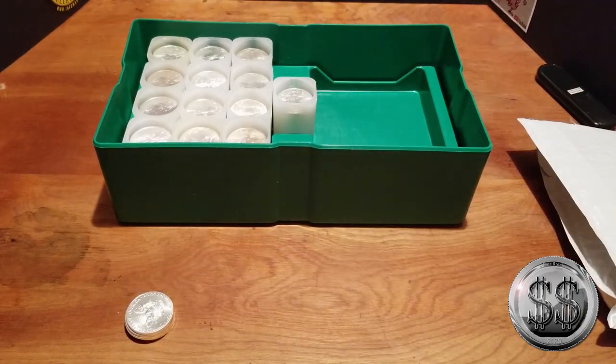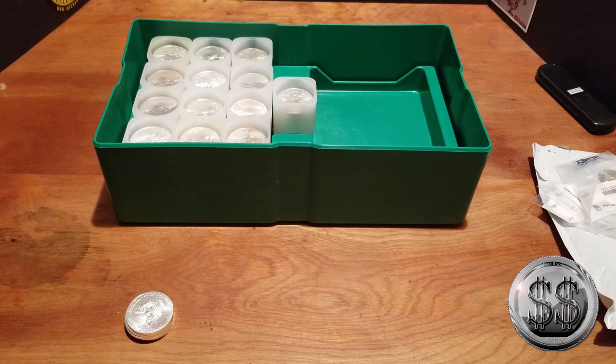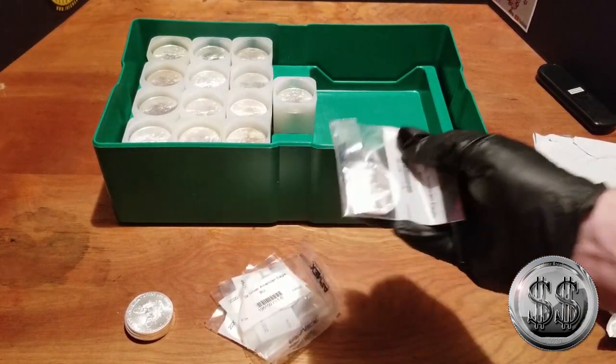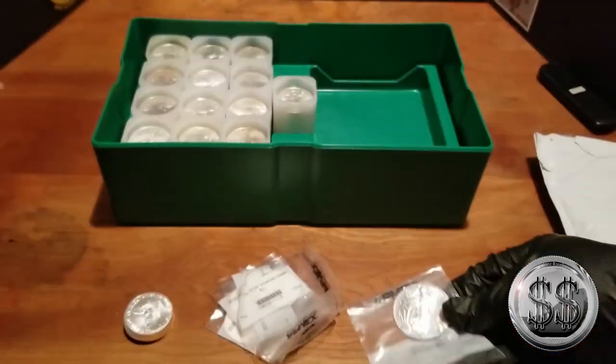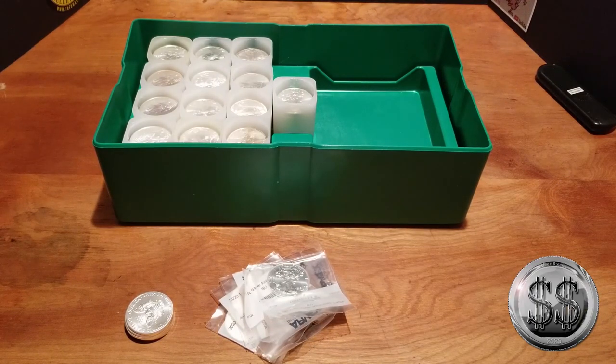Silver did a massive dip on the cough-cough stuff, and we took advantage like many other people did. We've got five we got off Atmax, and I believe they're all 2020s too. And then SD Bullion — I've got ten of those.